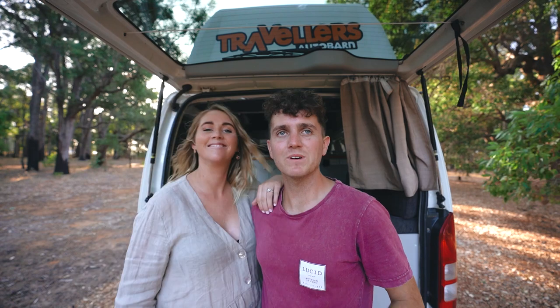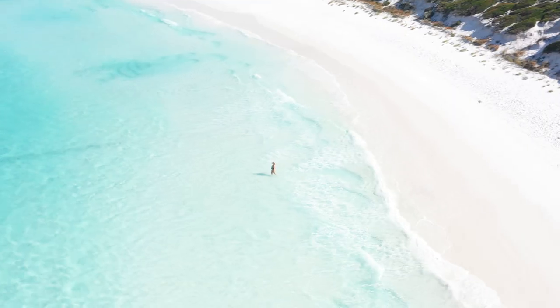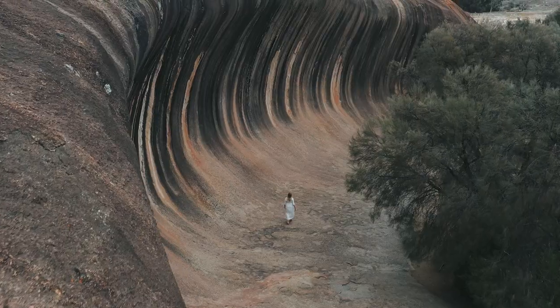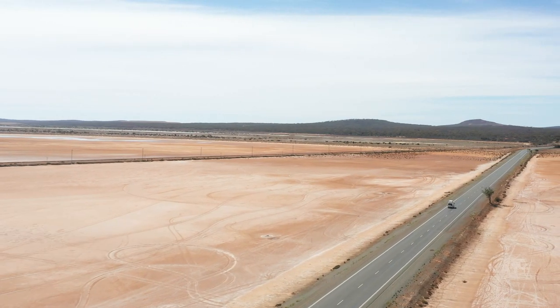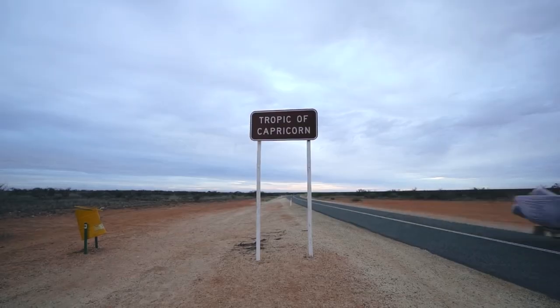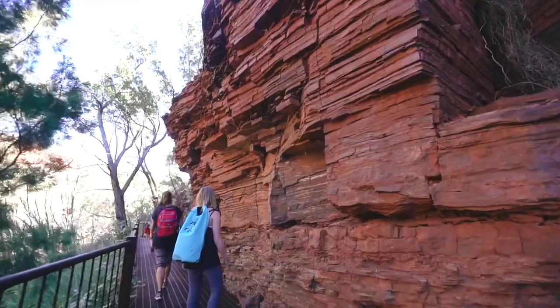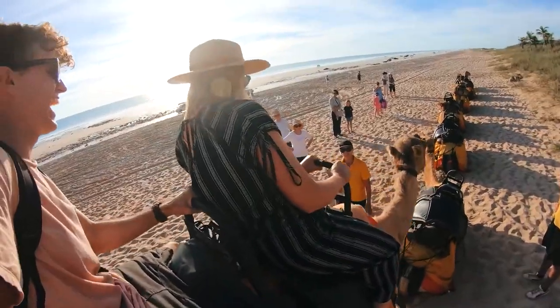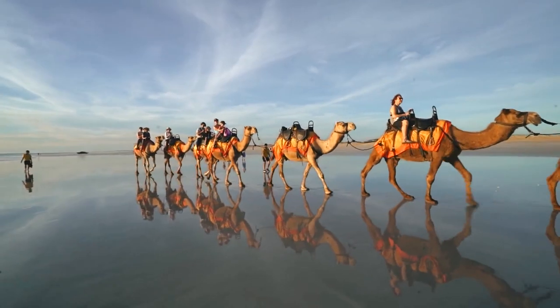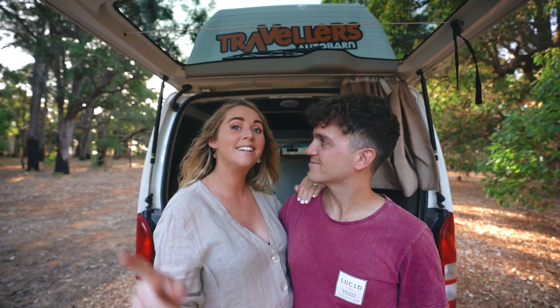Now that Jess is in her final trimester, we thought this is the perfect time to show you guys around our beautiful home state of Western Australia. If you've been following us for a while, about two years ago we did a 10-day road trip here in WA — we went north, swam with whale sharks in Ningaloo Reef, went camping in Karajini National Park and did a sunset camel ride in Cable Beach. But this time we are going on a 10-day road trip to the south.